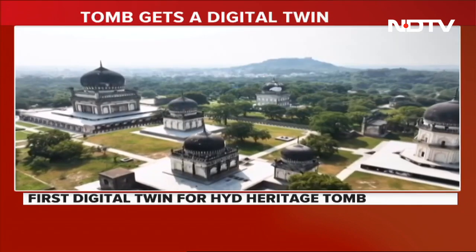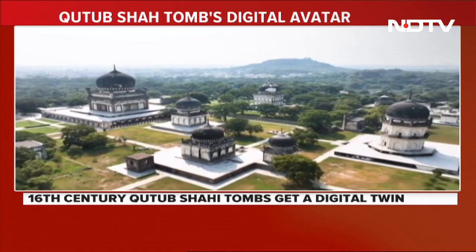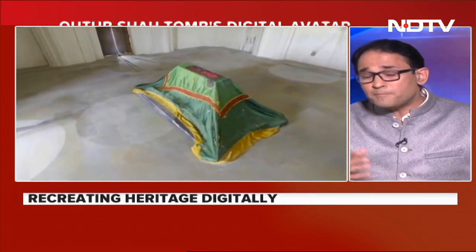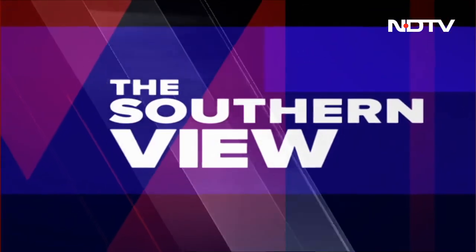Reporting from Hyderabad, Uma Sudhir, NDTV. Fascinating technological creations — twinning a heritage monument. But how could a digital twin revolutionize conservation of such heritage monuments? The impact some of this has could be enormous. To understand that, joining me this evening is Ratish Nanda, CEO of the Aga Khan Trust for Culture.